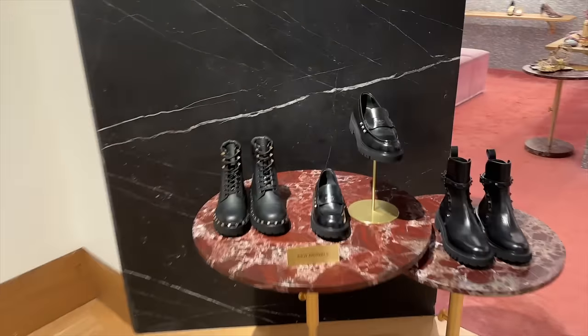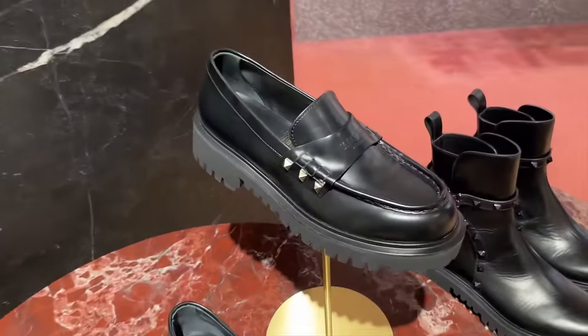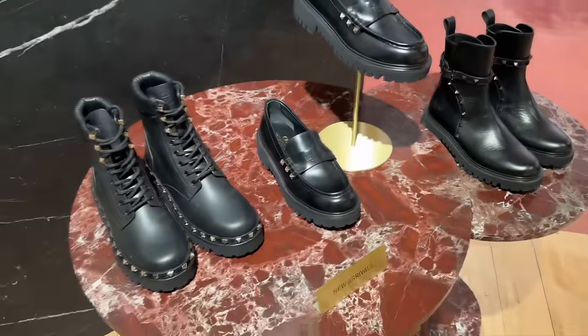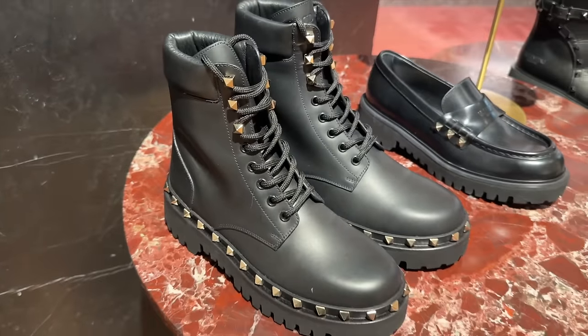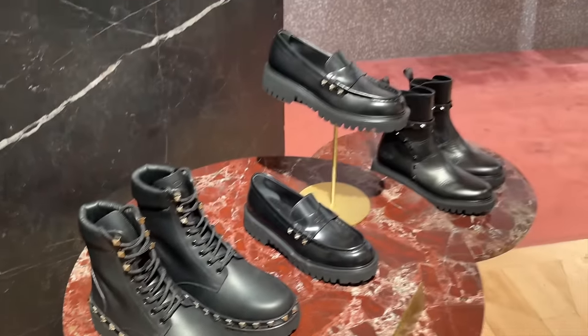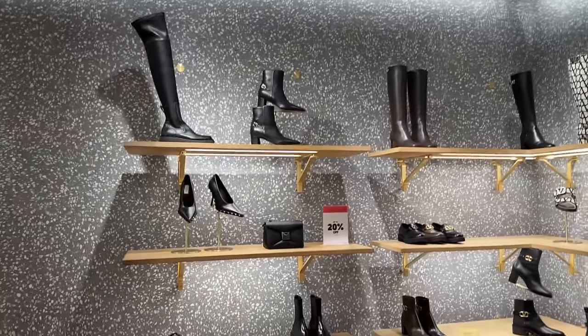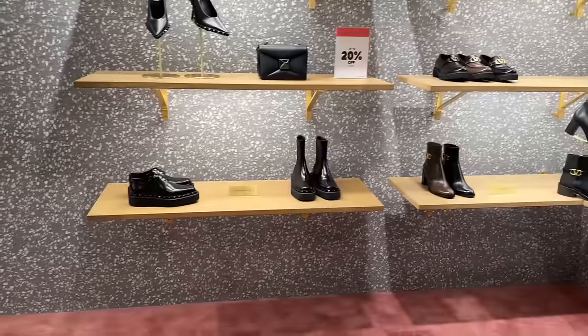Valentino — really well known for its Rockstud shoes. These loafers with the studs. We have the boots. These are very kind of punk rock-esque from Valentino. And we have some really high boots here as well, and some shoes with studs around.